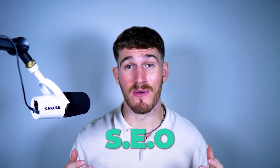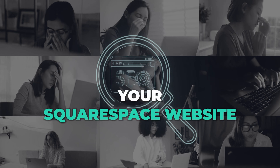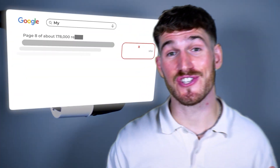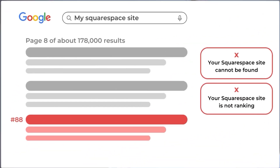Have you ever felt like SEO is full of jargon, or been frustrated that you can't find your Squarespace website higher up on Google? If so, this frustration is likely leading to not being found by target customers and getting outranked by competitors.